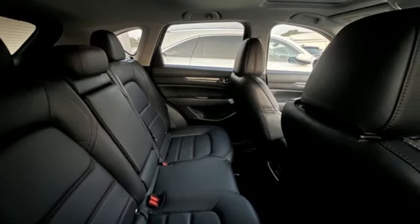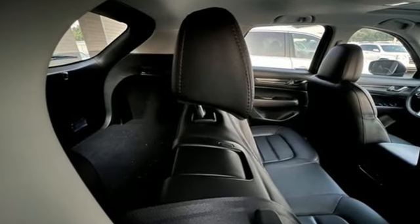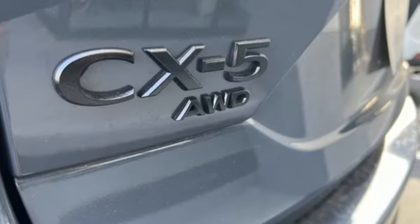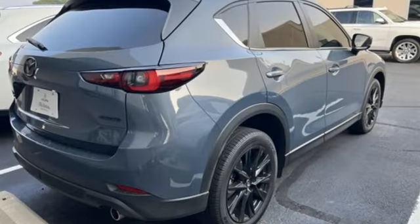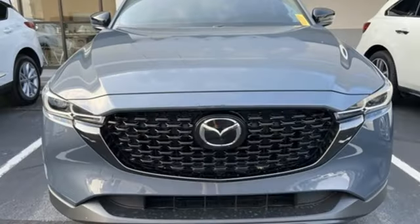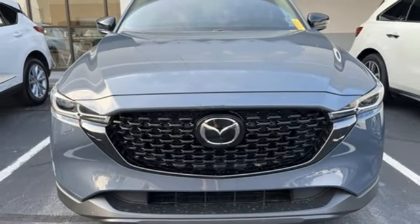Inline four-cylinder engine. Dual zone climate control. External memory control. Auto dimming rear view mirror. Driver memory seats. Doors and push button start proximity key. Voice activation. Express open sliding and tilting sunroof. Wireless phone connectivity. And LED low and high beam headlights.